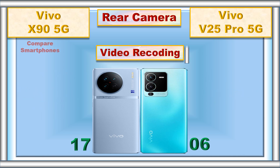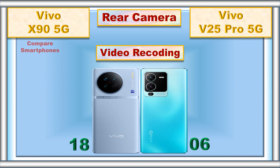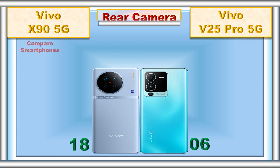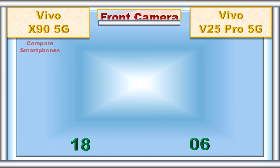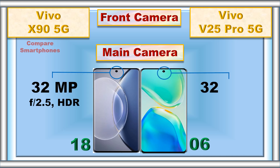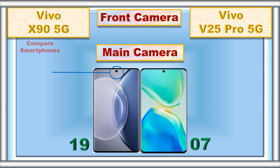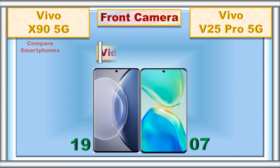Video recording. Front camera. Main camera. Video recording.